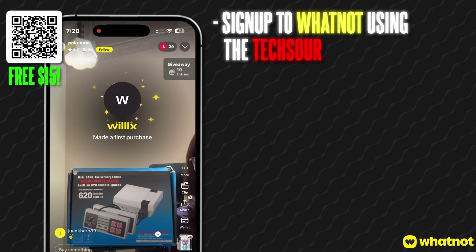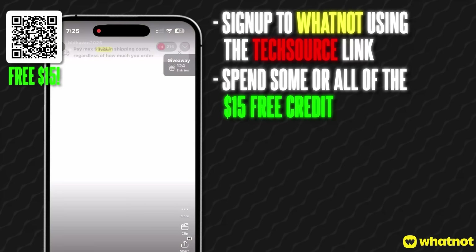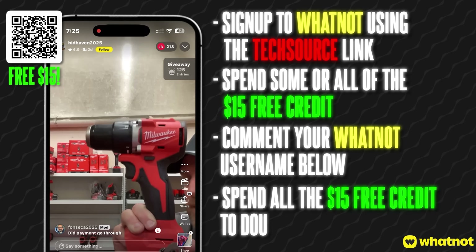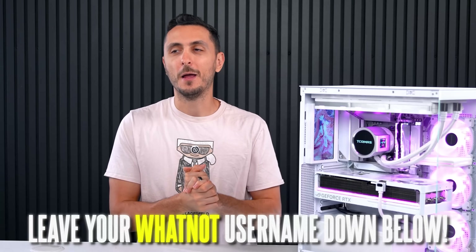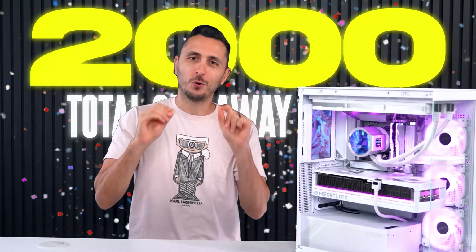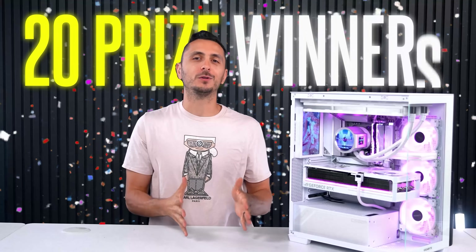To enter the giveaway, sign up to WhatNot using my link and spend some or all of your free $15. To enter for free, just comment your WhatNot username below. But why not spend your $15 free credit to double your chances of winning? If we somehow hit 2,000 total entries, I will double the giveaway prizes — so instead of 10, I will select 20 winners.